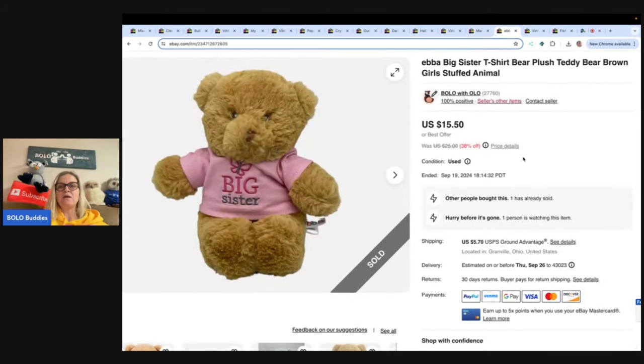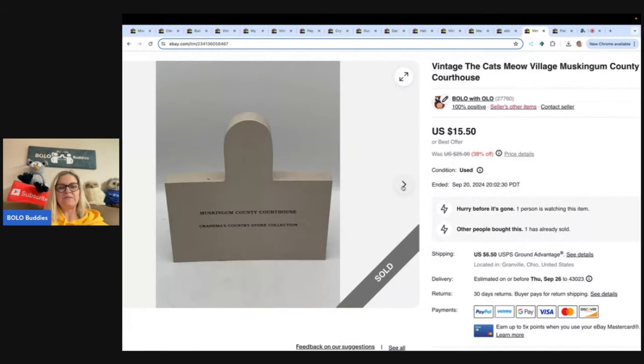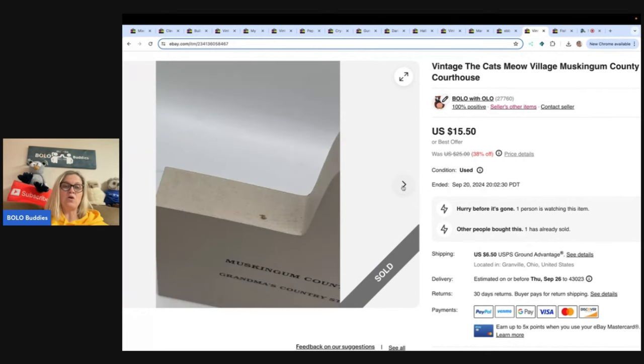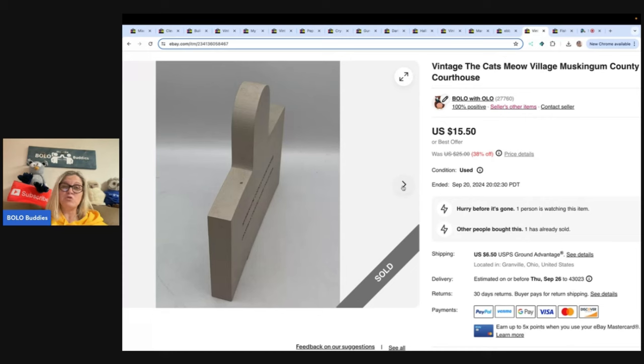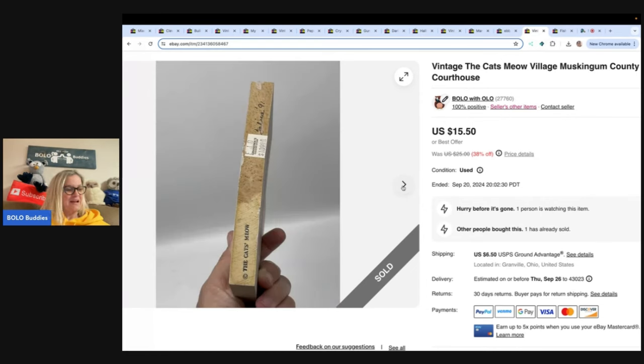Big Sister Ebba toy plush — got this for free. Sold it for $15.50 and the buyer paid shipping. Cat's Meow — this one is Muskingum County Courthouse. The ones that have specific things on the back can sometimes sell for a little more. These are typically long-tail, but they're easy to find, cheap, and you can usually buy them in bulk. Easy to list, easy to ship — boring to list, but they do sell. Sold this for a best offer of $10 and the buyer paid shipping. Cost of goods was about 50 cents.